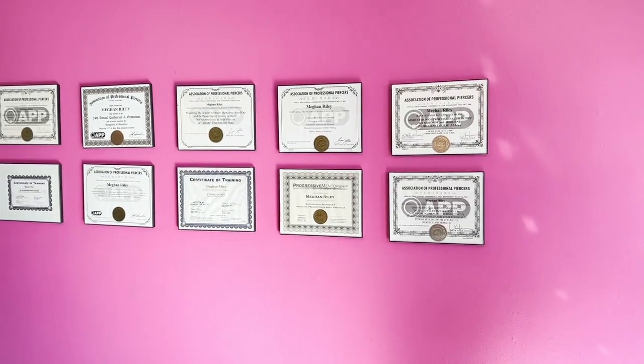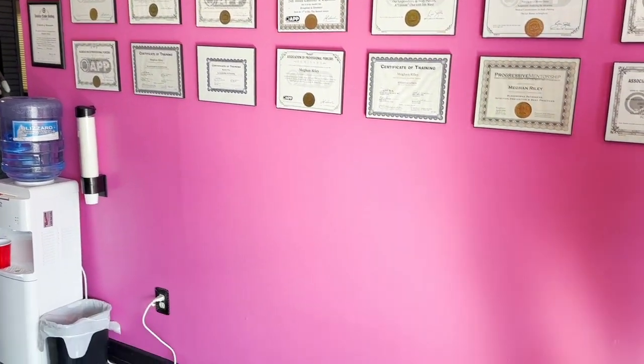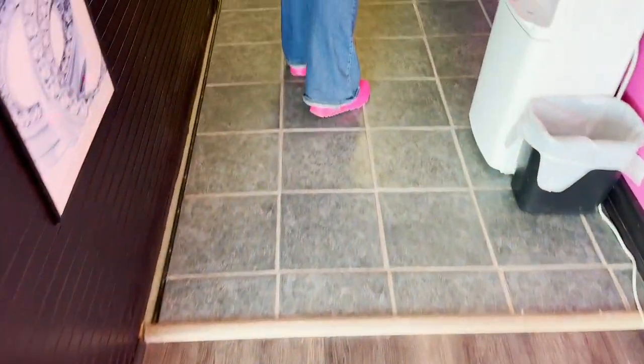Over here, all the education I have. And then heading back to the waiting room — water if need be.